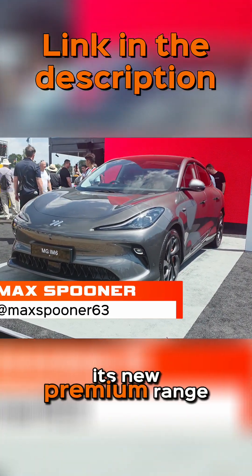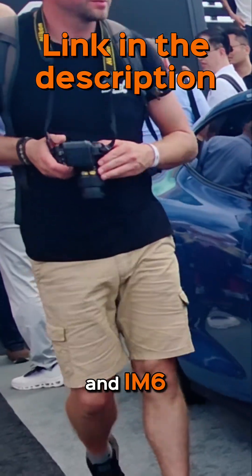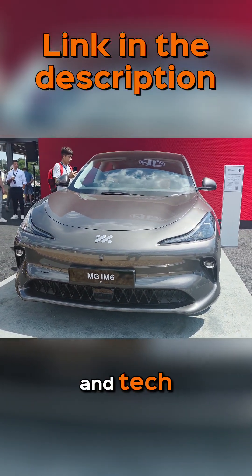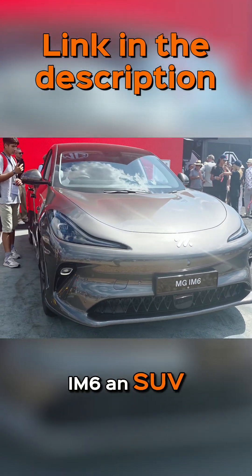MG has officially unveiled its new premium range of electric cars, the all-new IM5 and IM6. They're built on the same platform and offer the same powertrains and tech, with the only differences being that the IM5 is a saloon and the IM6 an SUV.